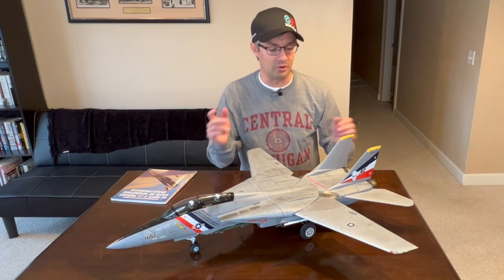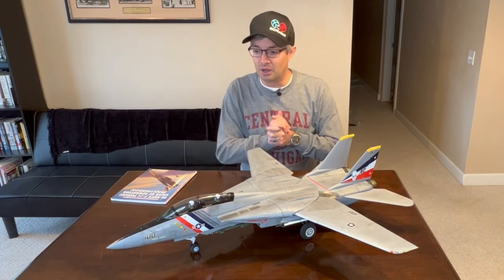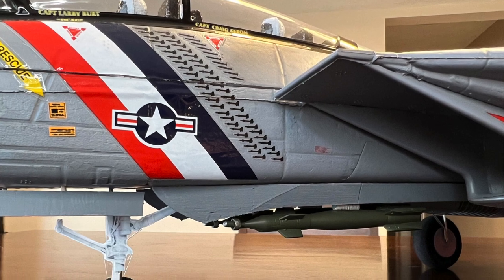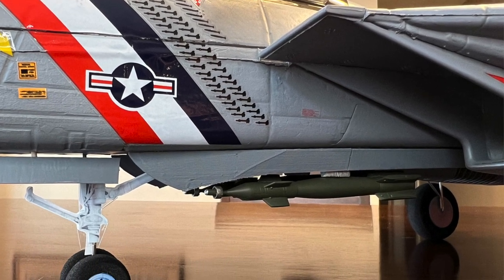What really changed my mind was the fact that the factory scheme is actually pretty historically significant. It is the CAG aircraft for the Bounty Hunters, known as Bullet 100, and was used extensively in Operation Iraqi Freedom. Since it's spring of 2023, it was 20 years ago that this aircraft was flying operational missions — and it dropped more bombs in Operation Iraqi Freedom than any other F-14 Tomcat.